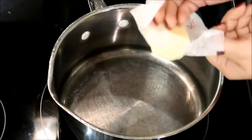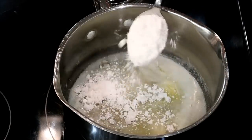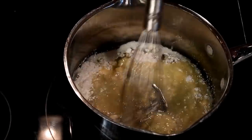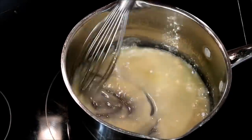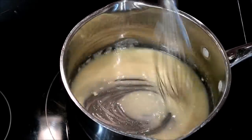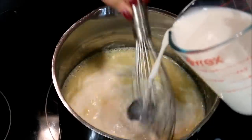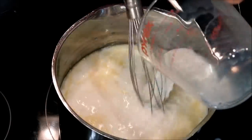Once those potatoes are as tender as you would like, you're going to come over to the stove top and we're going to make a roux that's going to make this soup super creamy and so delicious. This is not hard. All you do is add a little butter to your saucepan, a couple tablespoons of flour, and you just whisk all of this up until there's no more clumps of flour left in your pot. Next, add in some milk as we continue whisking, and just let this cook a few minutes until the sauce starts to thicken up more into like a gravy consistency.